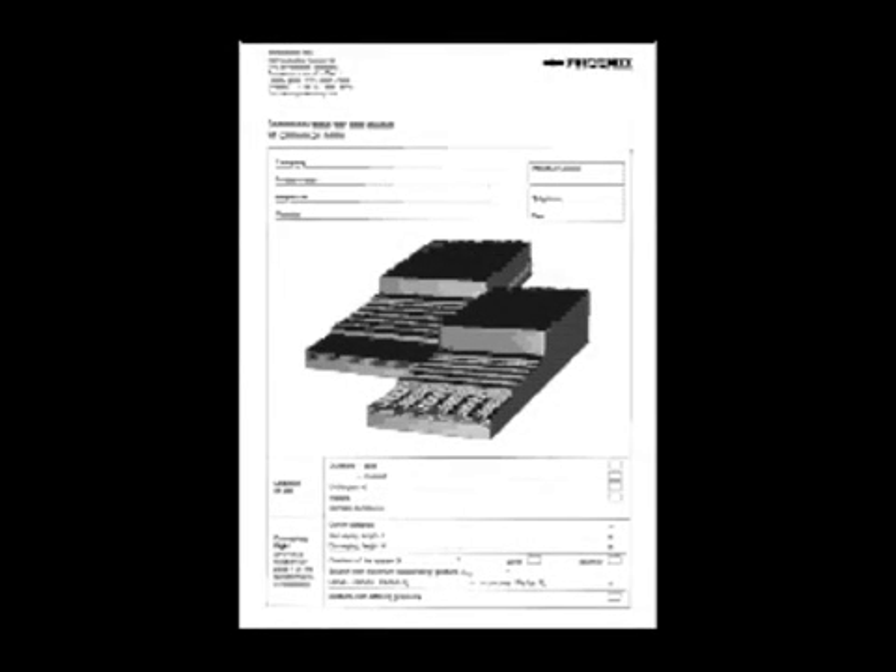The optimal belt construction can be determined on the basis of a questionnaire completed by you. The optimal belt design is determined using software tools.